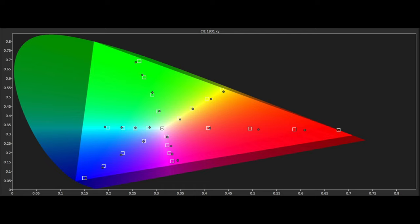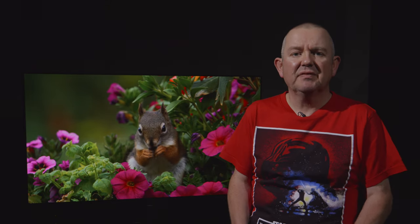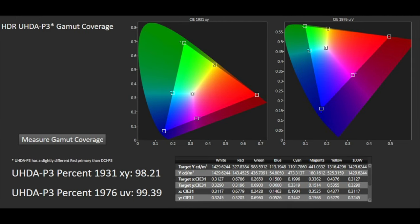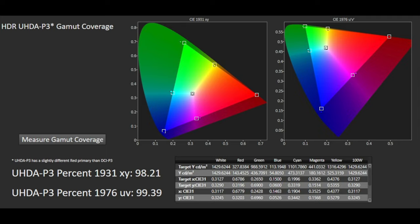Wide colour gamut performance to DCI-P3 is good but could be better. A few saturation points are not quite where they should be — namely an oversaturation of red, a slight 75% oversaturation of green, and a slight hue error in magenta. However, these issues are less obvious with actual HDR10 viewing content; the red saturation is the only visible issue in reds and skin tones with film content, looking a little rosy but nothing that would be a deal breaker. We measured BT.2020 at 75% XY and 77% UV, with P3 coming in at 98% XY and 99% UV.